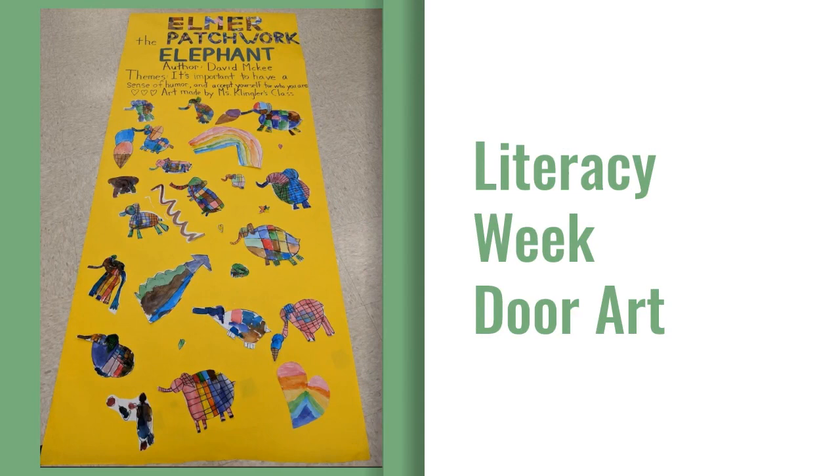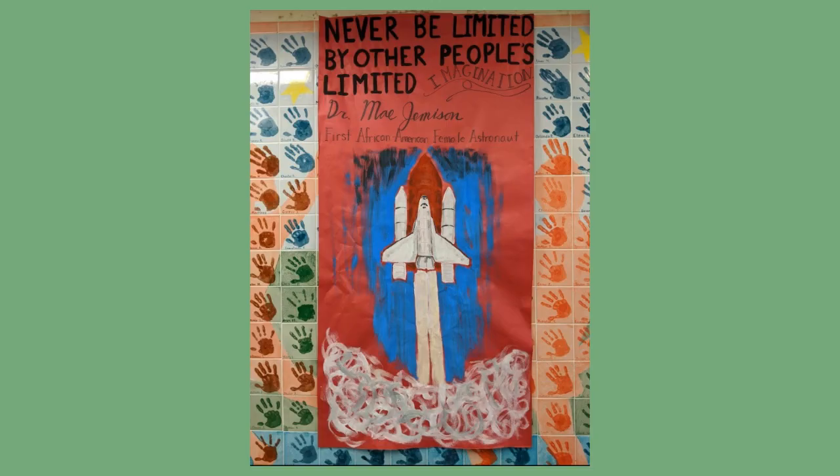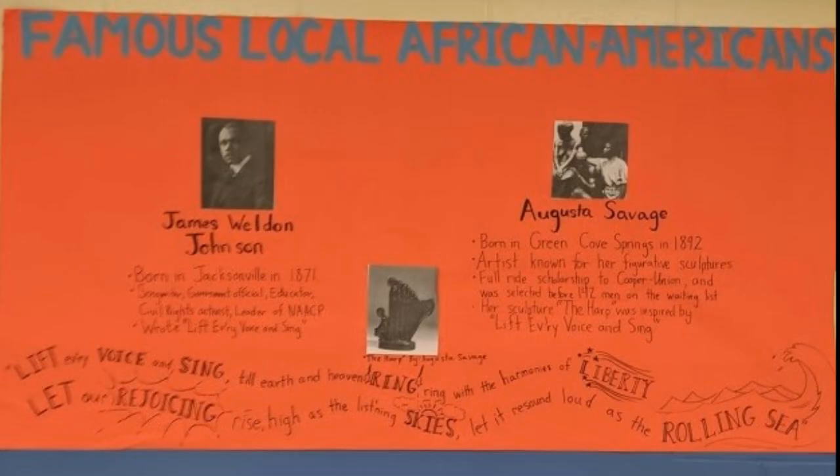Some kindergarten students painted Elmer the Patchwork Elephant for the Literacy Week door art. I love how each kid used their own creativity to make their elephant. Not one elephant looks the same. In fact, some of the elephants were even eating ice cream cones. The posters made for Black History Month feature famous African Americans.